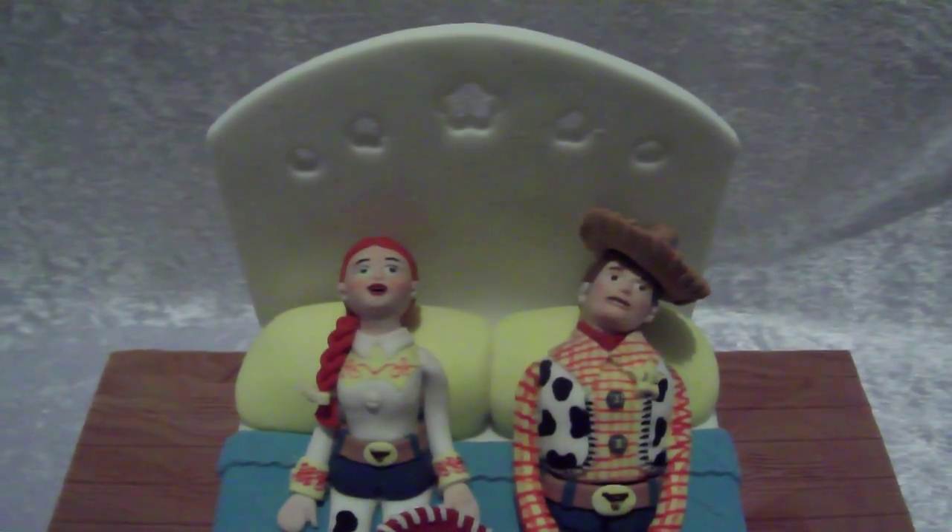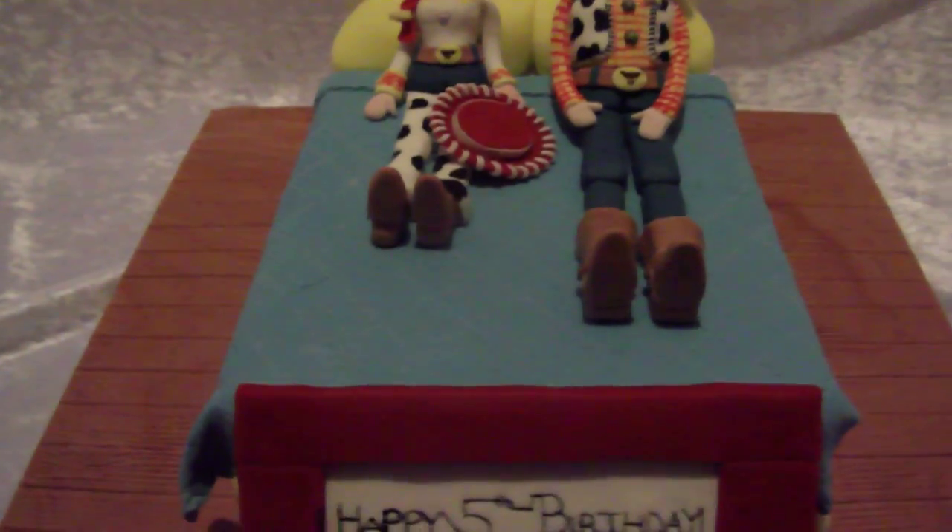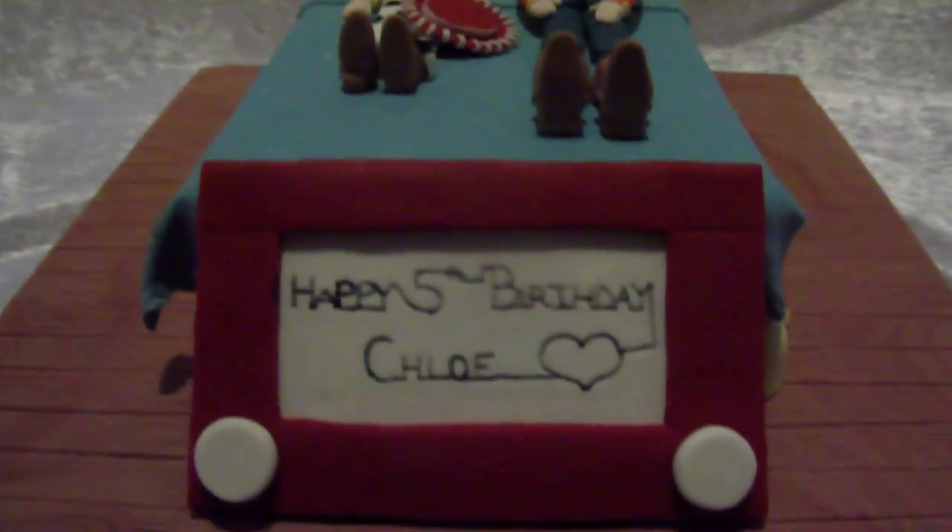I thought I'd do a little video of my latest cake. I'm pretty happy with this one. It's a Toy Story cake.